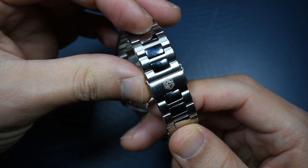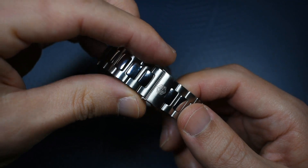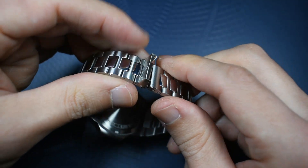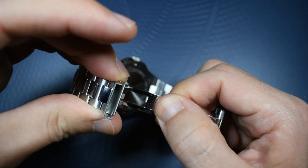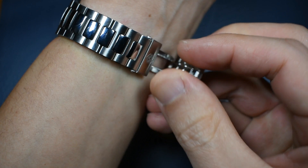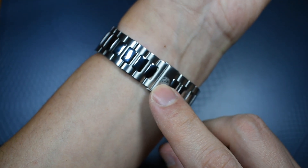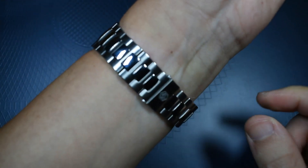The clasp is Saint-Martin's butterfly deploying clasp. It's a somewhat hard system to open — you have to open this part, then it deploys as a butterfly clasp. To close it, you first close it here and then close it here, then engage the locking mechanism.